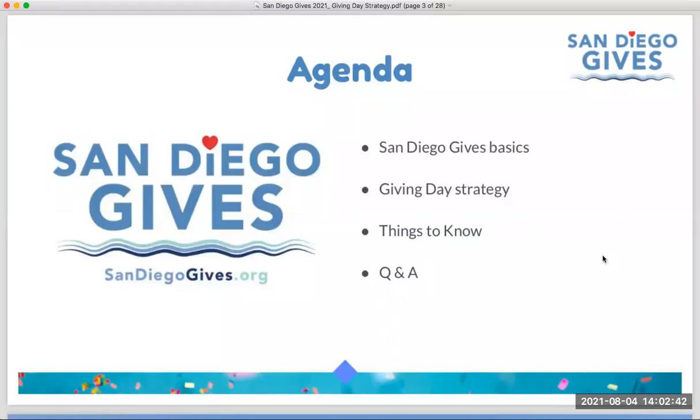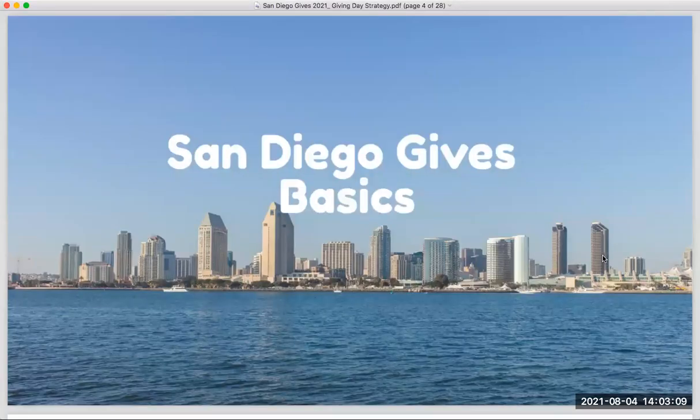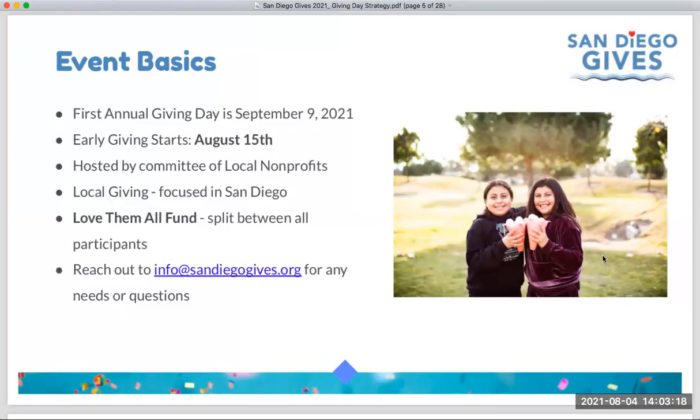We'll leave some time for Q&A at the end. If you have questions as we go throughout the presentation, feel free to type them into the Q&A panel in Zoom. We'll try to get to everyone's questions live; if we run out of time we will follow up. To kick us off with information about the basics of the San Diego Gives campaign and where the initiative came from, I'm going to turn it over to Lauren.